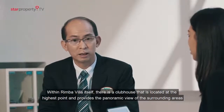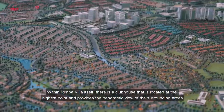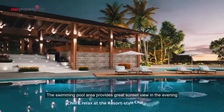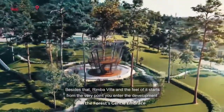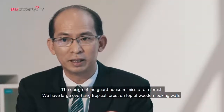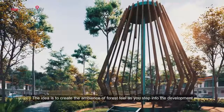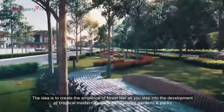Within Rimba Villa itself, there is a clubhouse located at the highest point that allows for panoramic views of the surrounding areas. If someone were to spend time at the swimming pool, they would be able to enjoy the best sunset view in the evening. The concept of Rimba Villa starts from the very point that you enter the development — the design of the guard house actually mimics a rainforest, with large overhanging tropical forest features on top of wooden-looking walls.